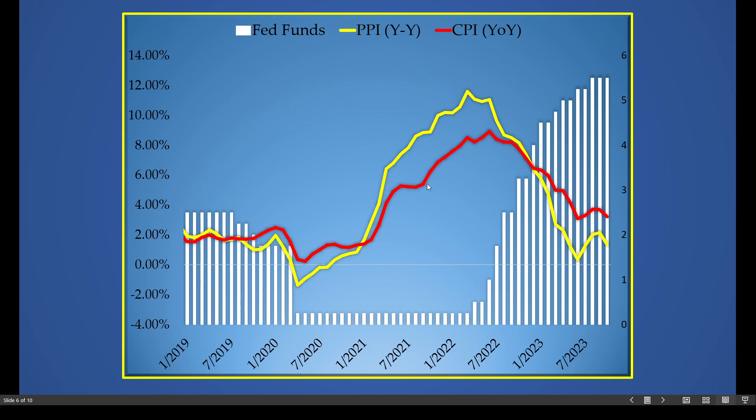The white histogram bars represent the federal funds rate; PPI is in yellow and CPI — the consumer price index — is in red. Both lines skyrocketed to the upside as a result of those very low interest rates. Those low interest rates created this inflation. We seem to have hit a top on these inflation numbers right around June of 2022, which represents the beginning of the inverted bond market — something we've talked about a lot over the past couple of months.